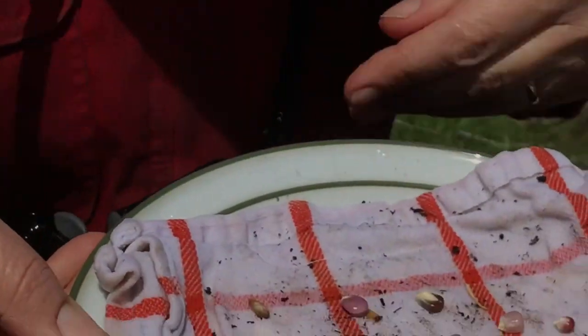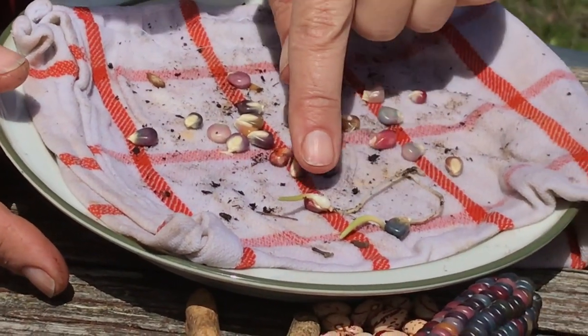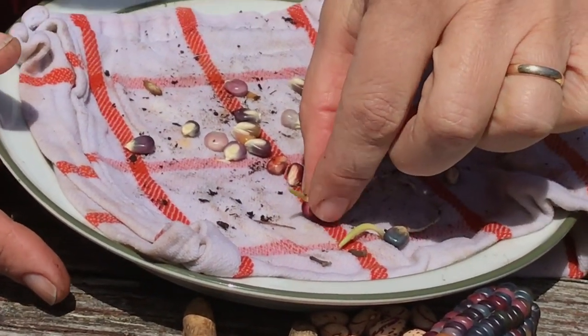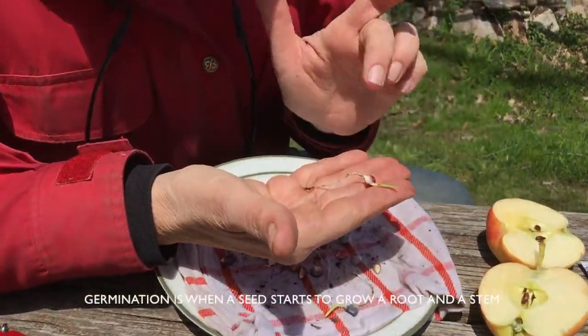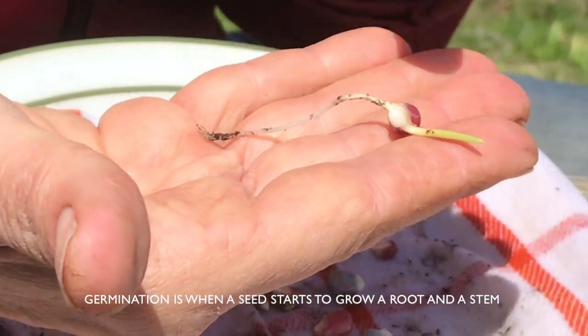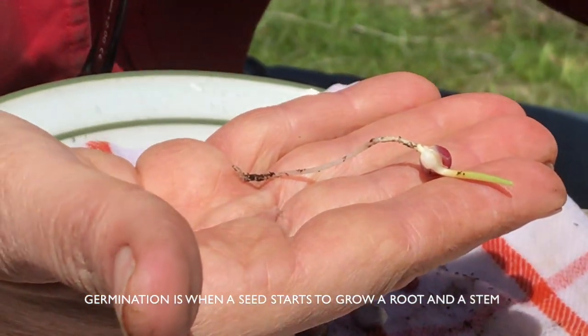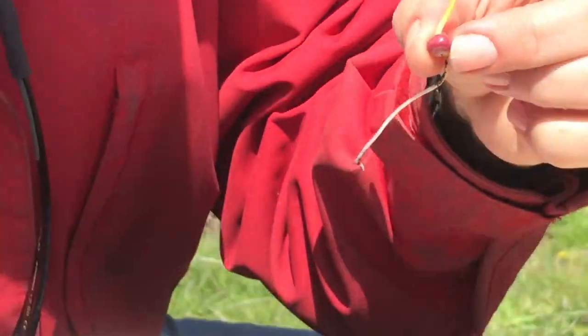And look what has happened — how magical is this? These kernels of corn are intact, but these two here — look what's happening. They're growing! This kernel of corn has made a root, which is going to go down into the soil, and a stem, which is going above the soil looking for light.